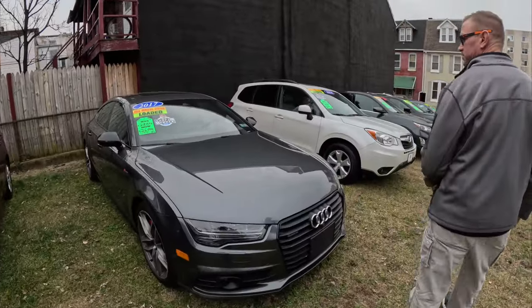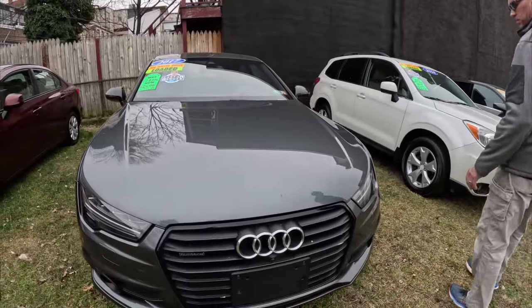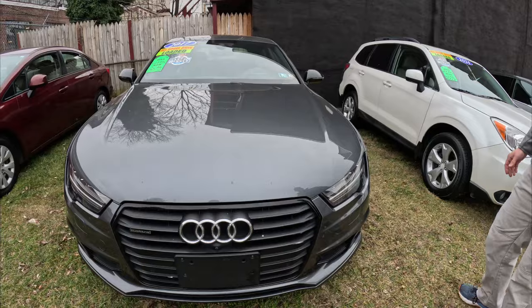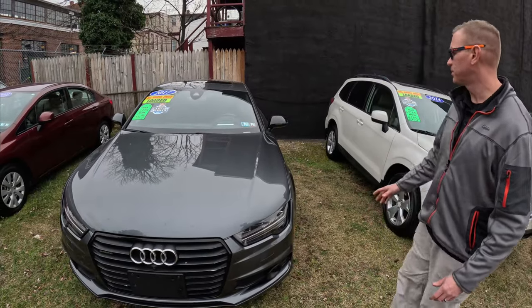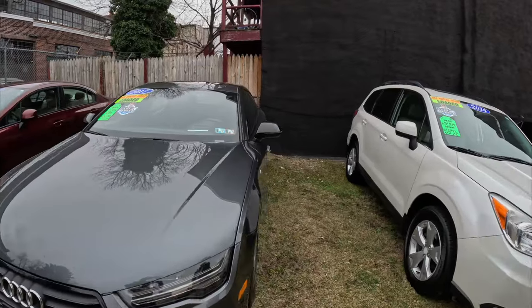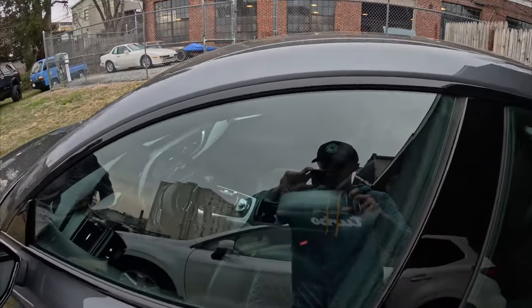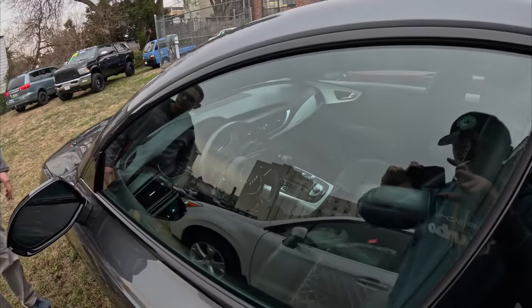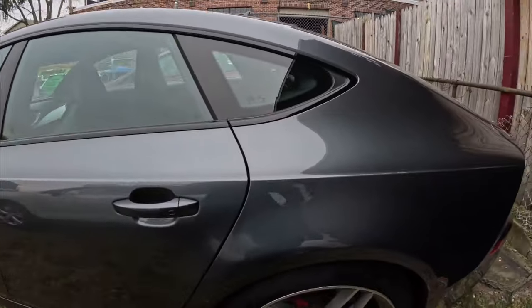This is really cool — this is a Batmobile, a 2017 Audi A6. This vehicle has 104,000 miles on it, one owner, supercharged. Beautiful car. All-wheel drive, loaded. Heated rear seats. It's really, really nice.